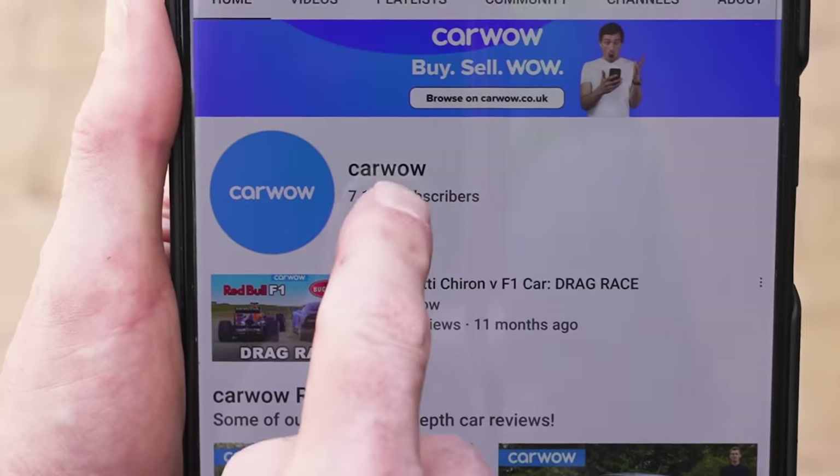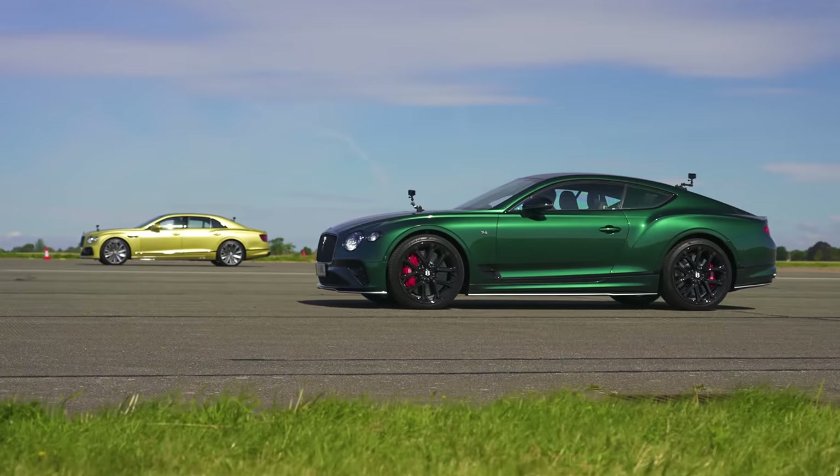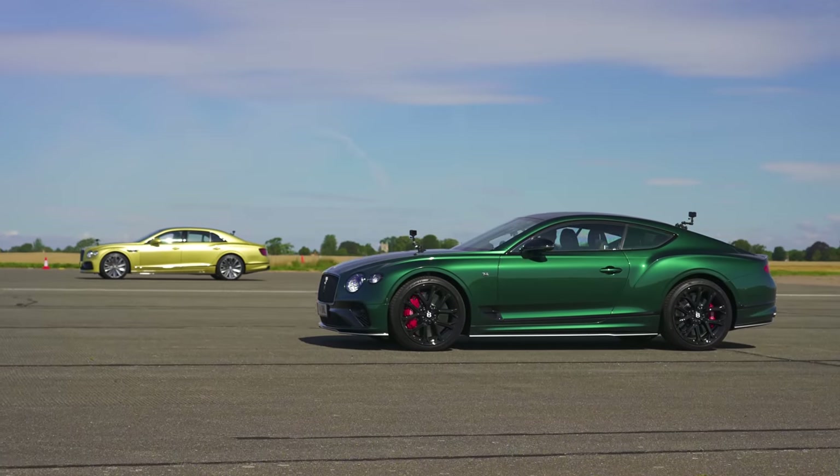Before we do, if you haven't done so already, make sure you're subscribed to this channel and hit the bell icon to turn your notifications on. Now, if you want to compare these cars' stats side by side, you can by just pausing the video.